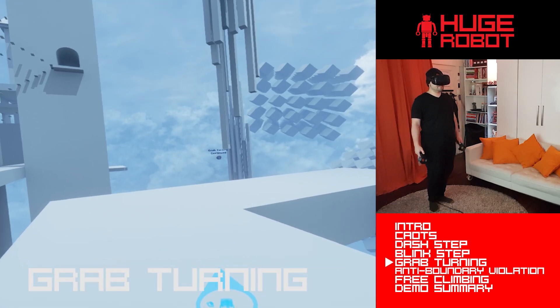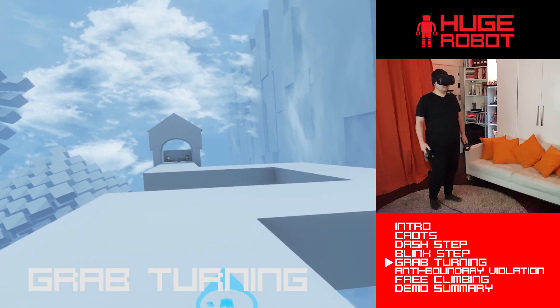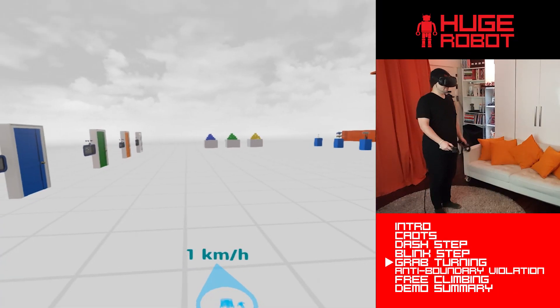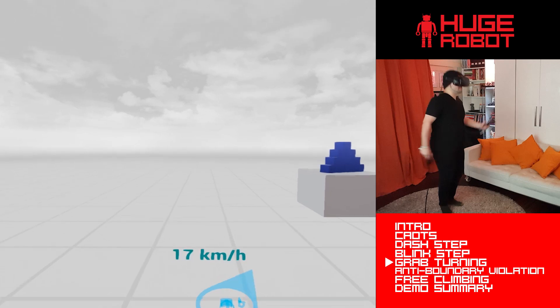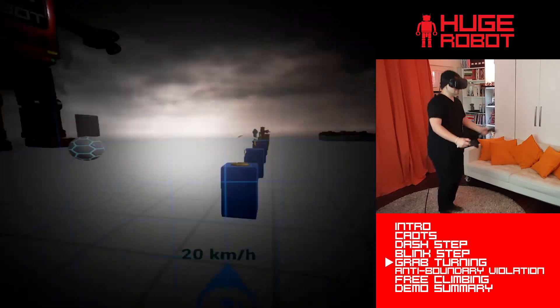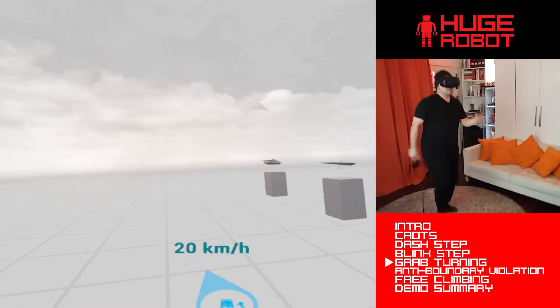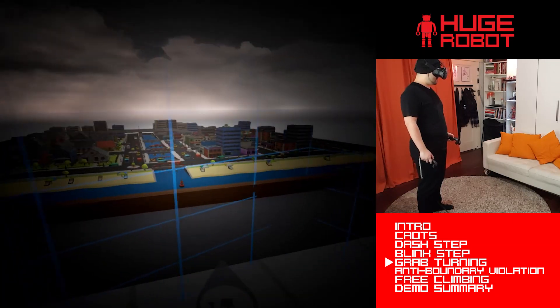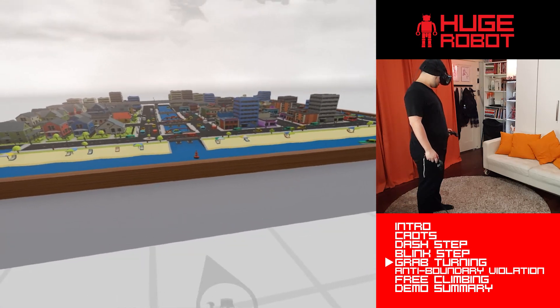In addition to the three interchangeable movement methods that form the foundation of the Freedom Locomotion System, there are three always-on subsystems that help make the system more robust, intuitive, and immersive — truly deserving of that freedom moniker. The first of these is the grab-turning system, which allows you to turn around freely in virtual space without having to physically turn, using a few tricks to minimize the amount of vection you experience. This is extremely useful for front-facing VR systems such as PlayStation VR or the Oculus Rift with two front-facing cameras. You can even turn while moving by initiating grab-turning from the opposing hand, and it can also be used to realign virtual space with physical space.